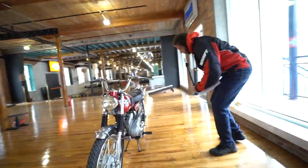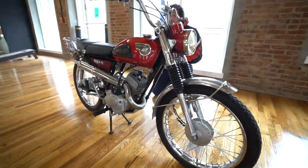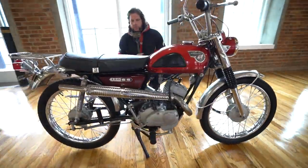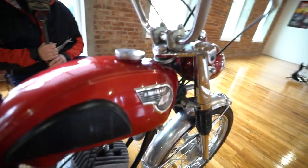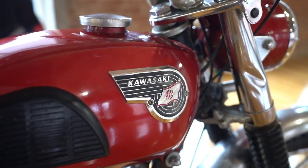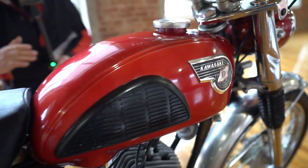So the bike is, again, original — the chain is original, the tires are original, the paint's original. It's a rare, original survivor. Look at it closely — look at the tank badges; they're absolutely beautiful, like a work of art. The paint is beautiful, like a metallic burgundy. It's a 120SS model, as it says on the side.